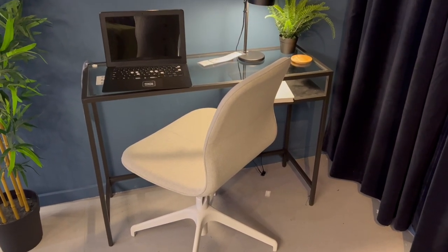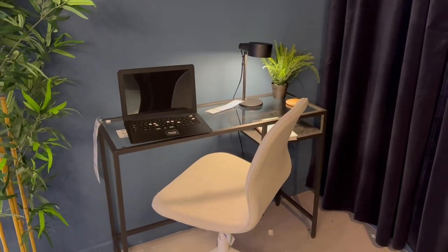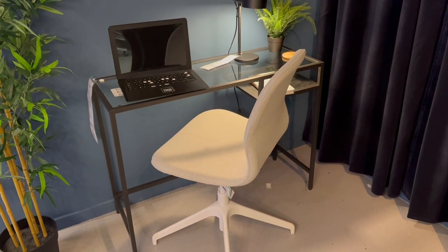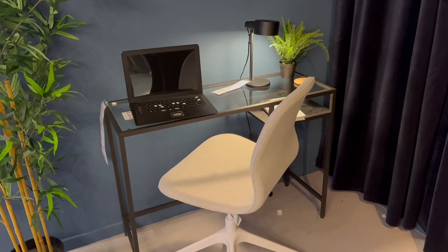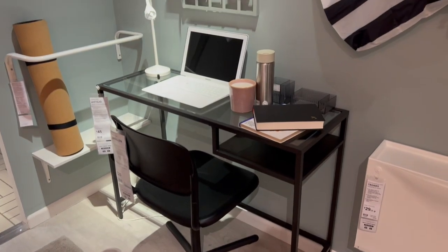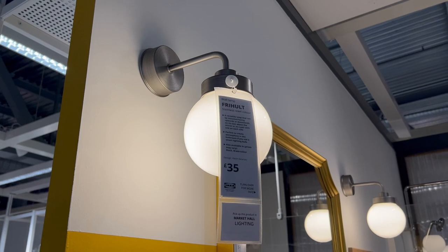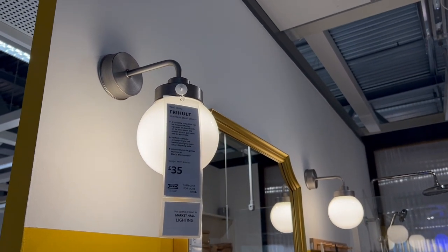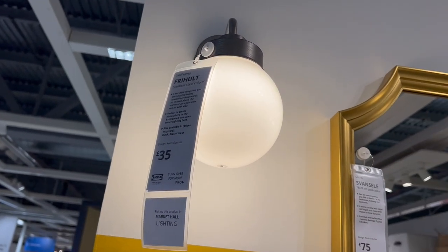The desk is quite narrow, so if you're looking for a space-saving desk this would work wonderfully. It could also work in a teenager's room for homework, or double up as a console table when not being used as a desk. It was styled up again in another area of the store with a different chair. The round ball wall light here was £35.